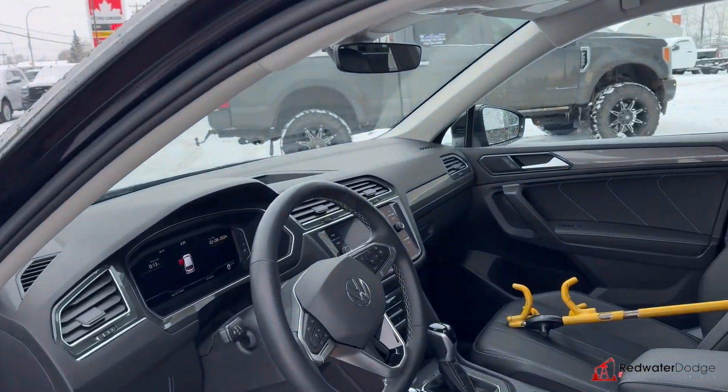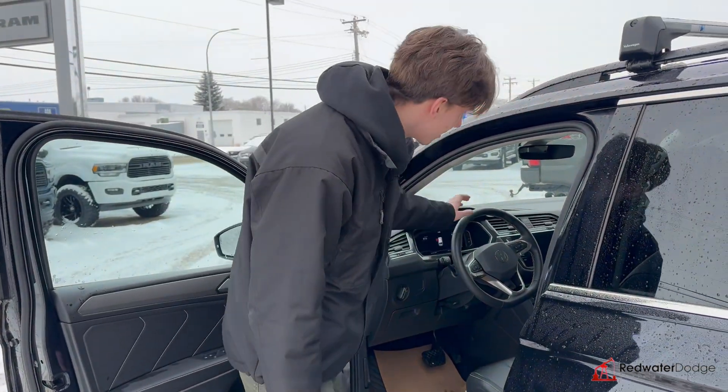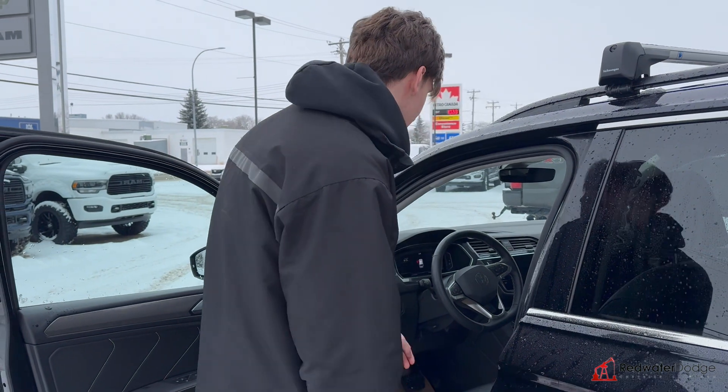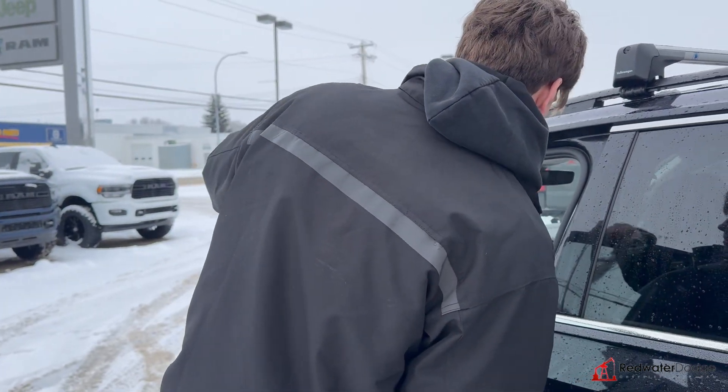Then up front, tons of space. They make these Tiguans a little bigger than they used to. And with all the modern features, you got the nice screen up there. Heated seats, heated wheel. Yeah, that's a nice one.